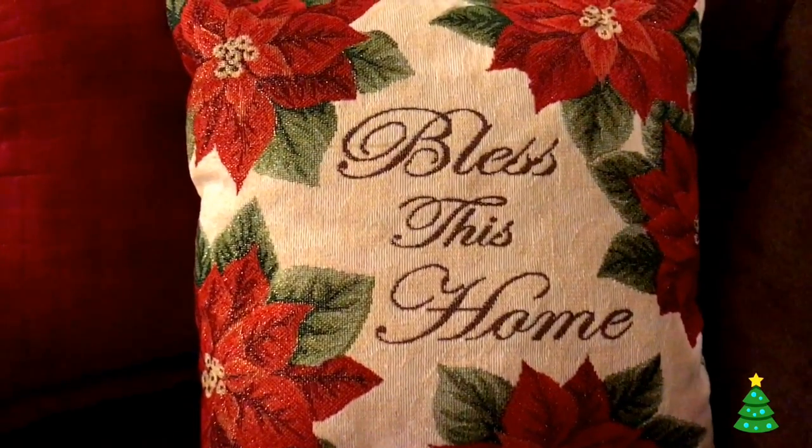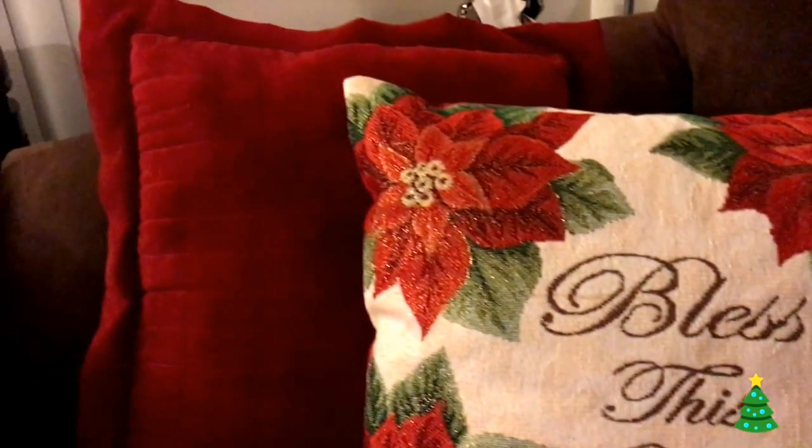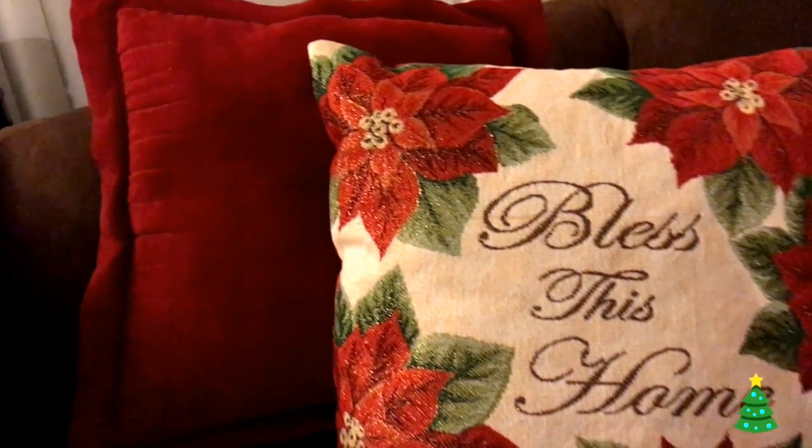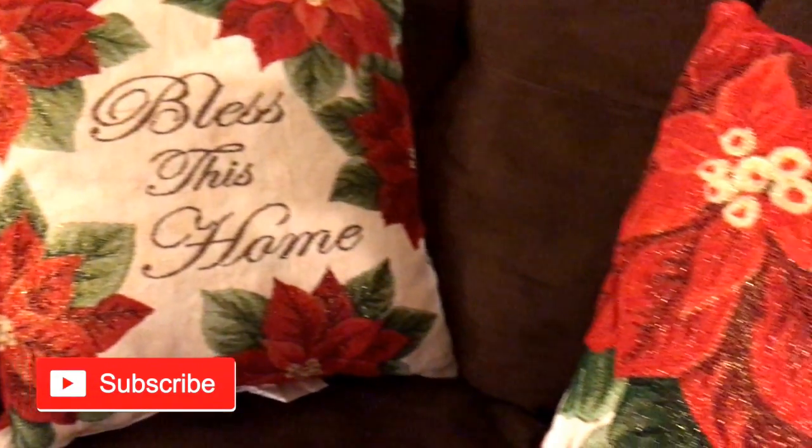These pillows are actually from Walmart as well. I believe both of the pillows are from Walmart — one says 'Bless This Home' and the other one is just full of flowers.